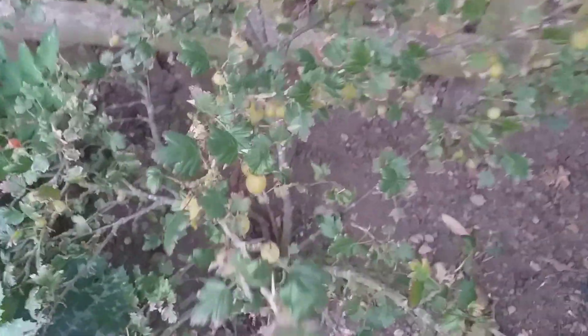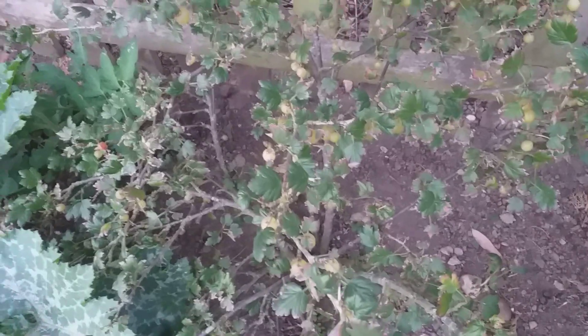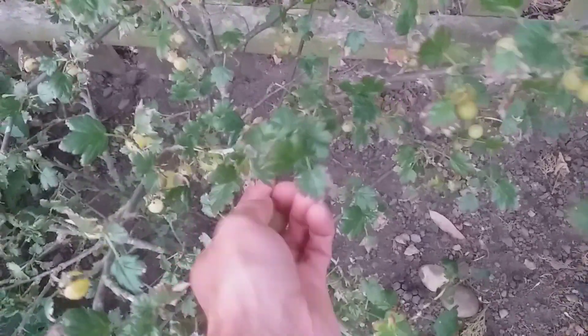Gooseberries — those gooseberries are looking gorgeous. Look at those. They're quite small actually this year — haven't had massive amounts of rain. Did have some rain yesterday. We could really do with a bit more rain to be honest. But I'm sure the owner won't mind me helping myself to some gooseberries.